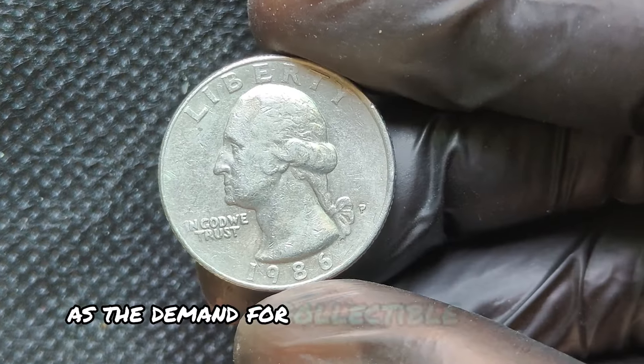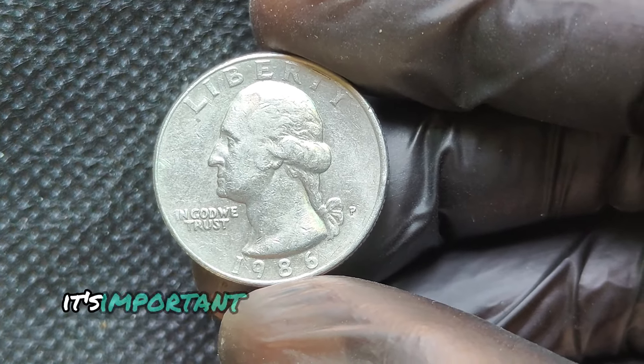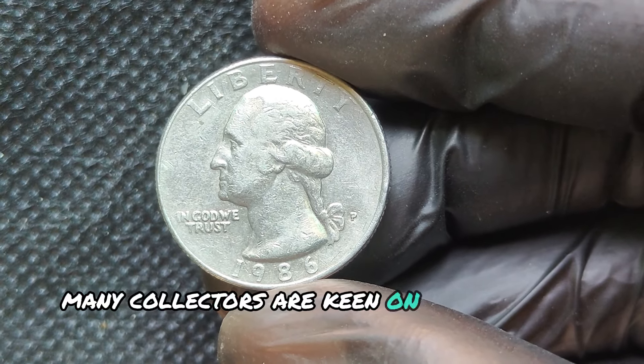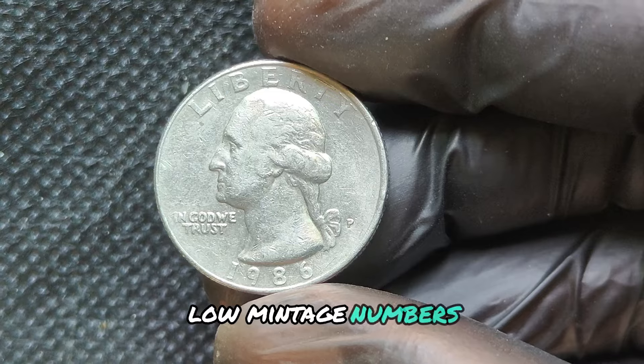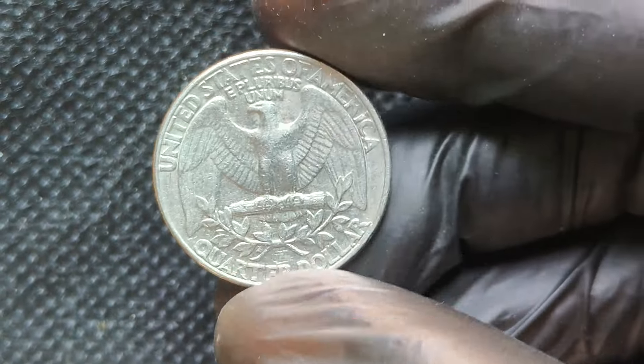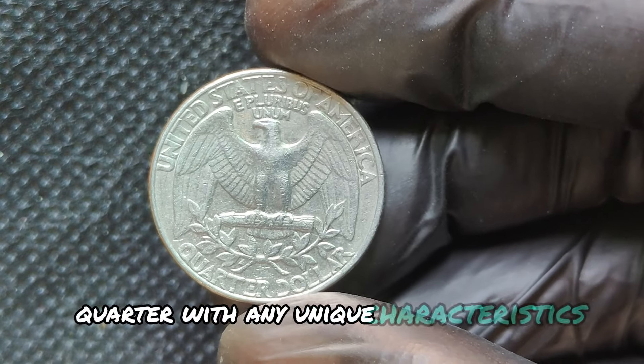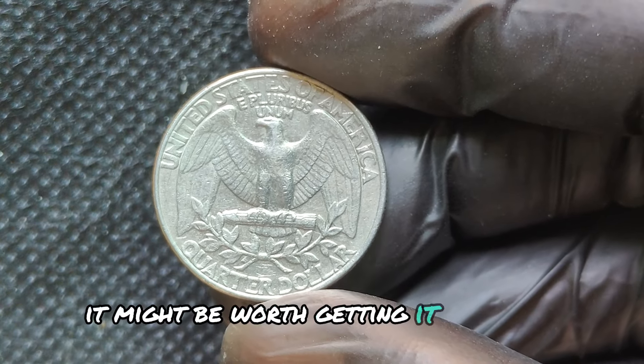As the demand for collectible coins rises, it's important to stay informed about the market. Many collectors are keen on finding coins with low mintage numbers, unique errors, or specific features. If you come across a 1986P quarter with any unique characteristics, it might be worth getting it appraised.